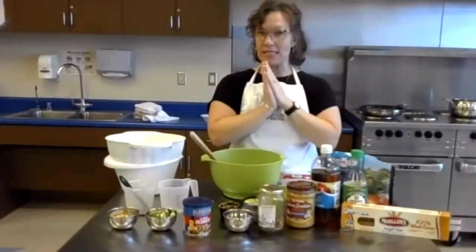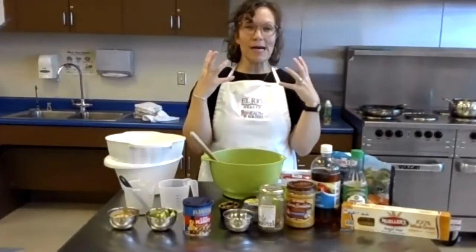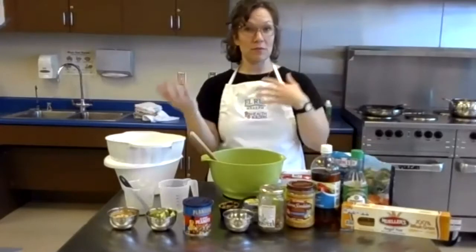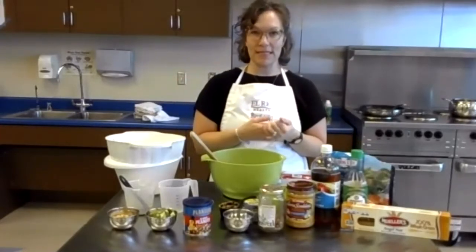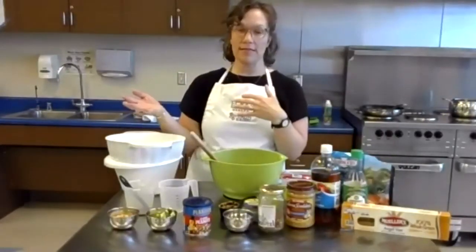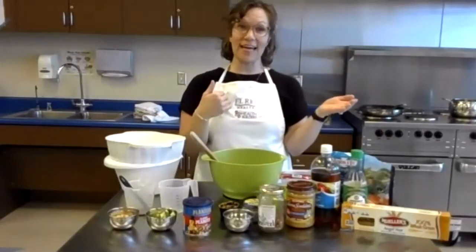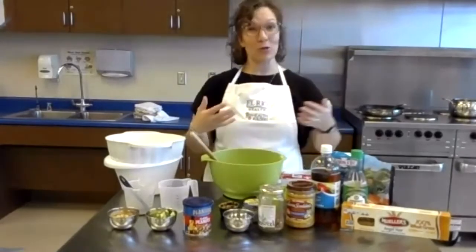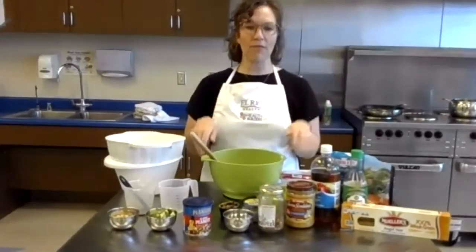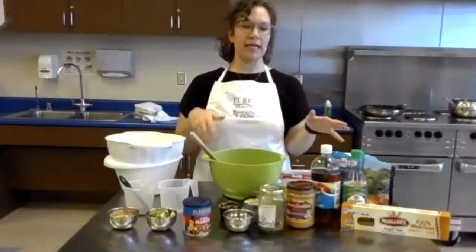It also makes grocery shopping a breeze — you've got a list, you go in, you get out, and you're done. Menu planning can also help you account for a busy family schedule. If there are days when only half the family is home, or it's a sports day and you'll be home late, you can account for that. Maybe you're only making half the recipe, or saving leftovers for whoever comes home later. Or if you have a really busy day, just plan for sandwiches — something quick and not as involved. You want to account for everybody's schedule, and it can really decrease food waste.